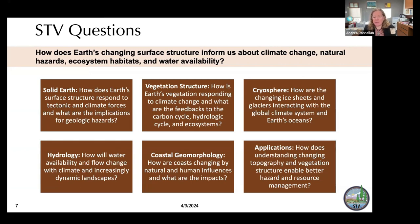For cryosphere: how are the changing ice sheets and glaciers interacting with the global climate system and Earth's oceans? NASA and European and other communities have done excellent work in ice altimetry, but now we want to increase the resolution of measurements to look at margins, glaciers, and rapidly changing fine-scale processes. For hydrology: how will water availability and flow change with climate and increasingly dynamic landscapes? For coastal geomorphology: how are coasts changing by natural and human influences? I live in California — Highway 1 runs down the coast and is often damaged by landslides that have to keep being repaired, which is a real-world application.